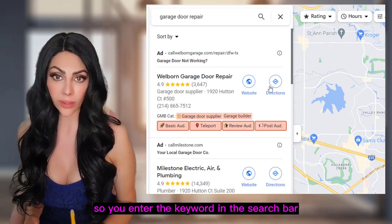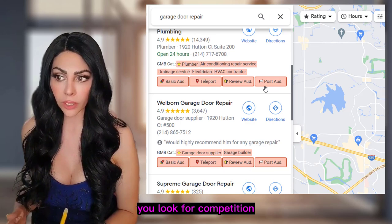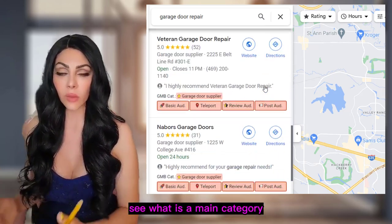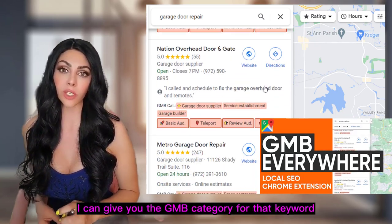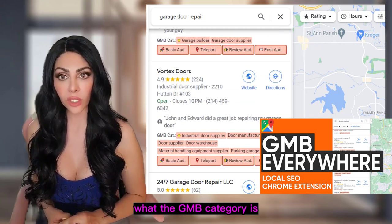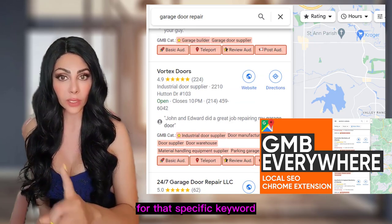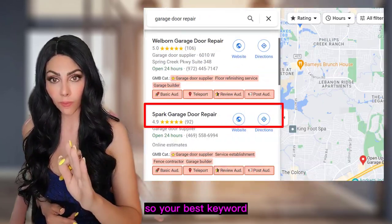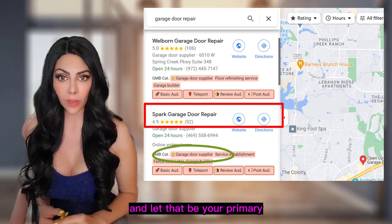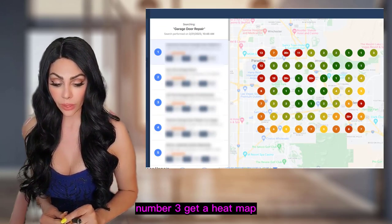Second, get your GMB category to match the keyword. Enter the keyword in the search bar, look at the top three or four competitors, and see what their main category is. There are tools to help you find the GMB category for that keyword, but you can get a good idea just by looking at competitors. Your best keyword should match the category for that keyword — let that be your primary GMB category.